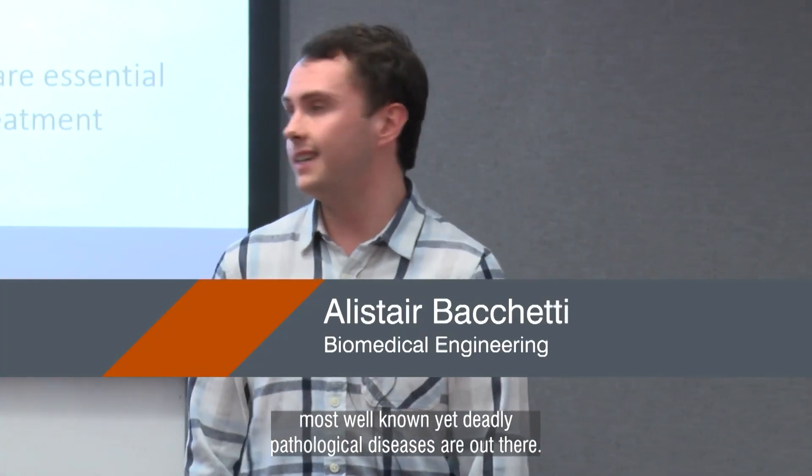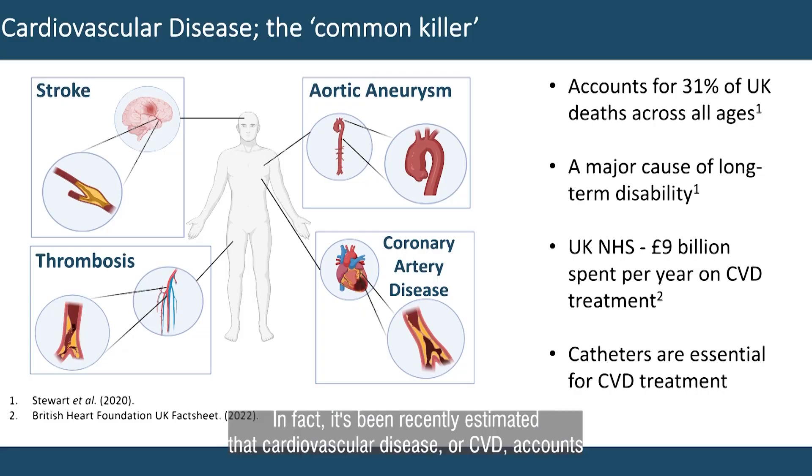Some of the most well-known yet deadly pathological diseases are up there. In fact, it's been recently estimated that cardiovascular disease, or CVD, accounts for 31% of UK deaths across all ages, and is a major cause of long-term disability.